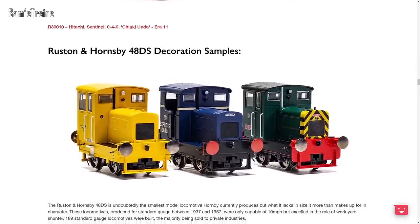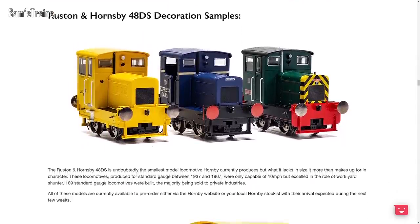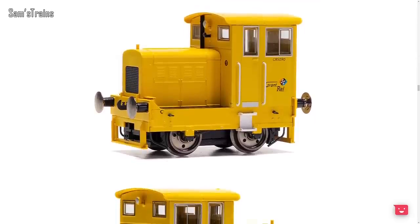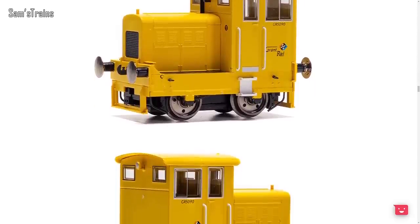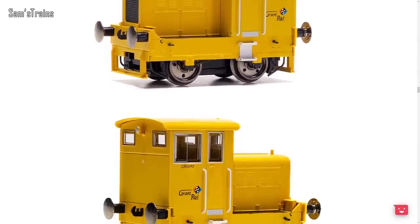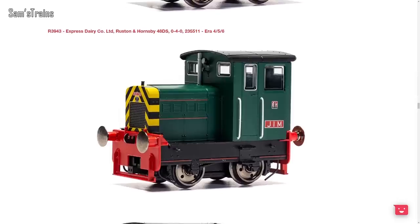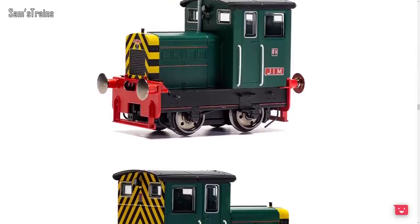They've also showed off new decoration samples for the latest Rustons, including the Grant Rail version in yellow — why do Rustons look so good in yellow I don't know, but they certainly do. And then there's the Express Dairy in blue. There really is such a huge range of different Rustons available now. It's amazing that Hornby haven't abandoned this model and are continuing to produce it in so many different guises. If I had the money I'd probably buy one of them all.